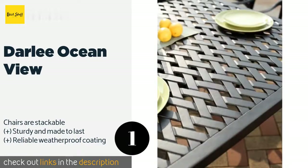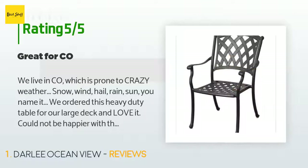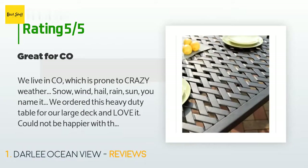The price is approximately $1,919. There are nine reviews with an average rating of 4.3 stars. A customer said: we live in Colorado, which is prone to crazy weather — snow, wind, hail, rain, sun, you name it. We ordered this heavy duty table for our large deck and love it, and could not be happier with the construction and